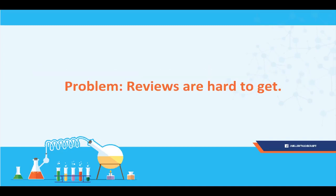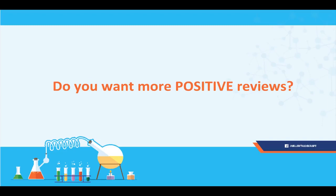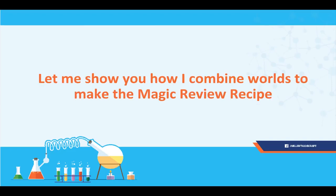Right now everyone's problem is that reviews are hard to get. Don't you guys want more reviews? More positive reviews? Reviews faster? Of course we do. So I'm going to show you guys how we combine different plans together to make the magic review recipe.